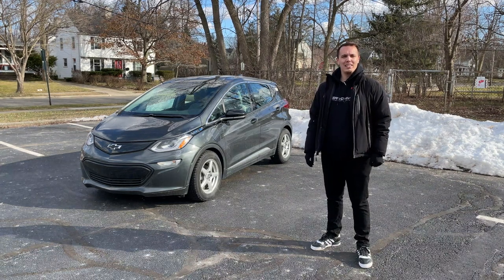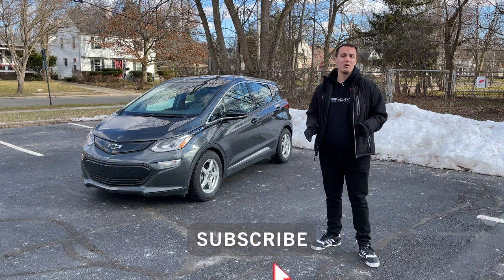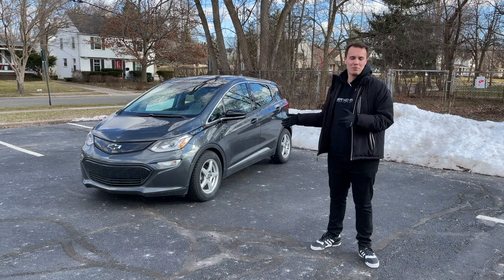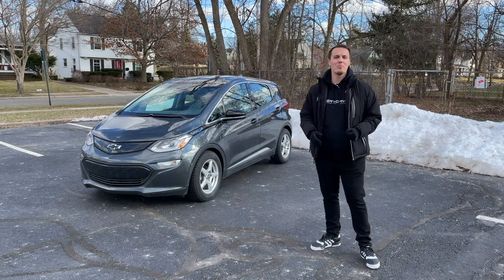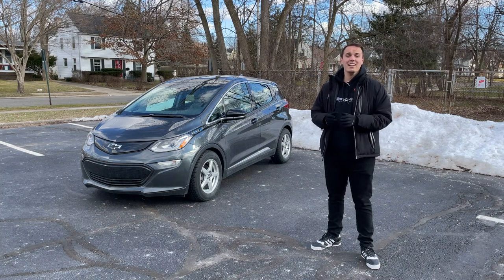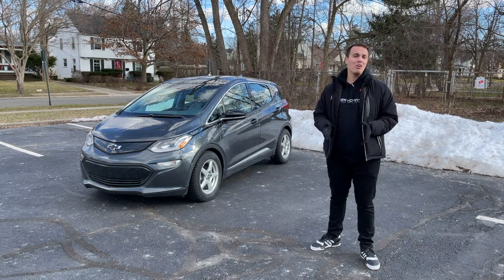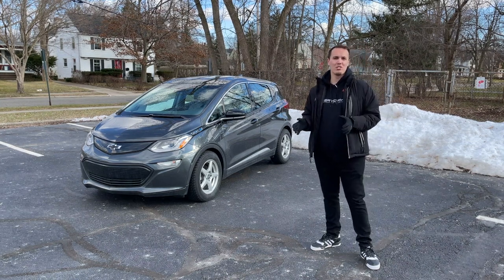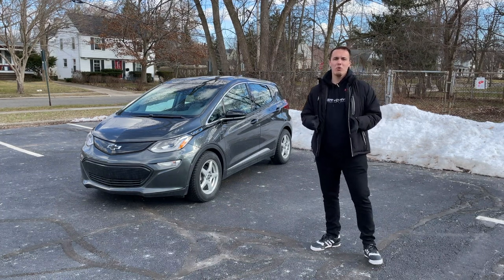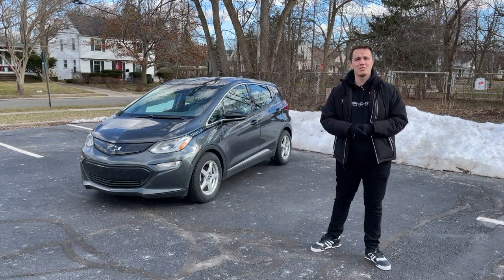Hey everyone, welcome back to Everyday EV. For today's video I have more of an informational storytelling style video for you guys. I recently picked up our 2019 Chevy Bolt EV from the service center. It had been sitting there for about six weeks, and during that time period we had an open recall completed. The driver's seat was supposed to be replaced for a fourth time, as well as some software checks because our DC fast charging speeds were not what we were expecting during the cold temperatures. So when we got our vehicle back, we noticed that there was something different on this vehicle, and this is what I want to talk to you guys about.